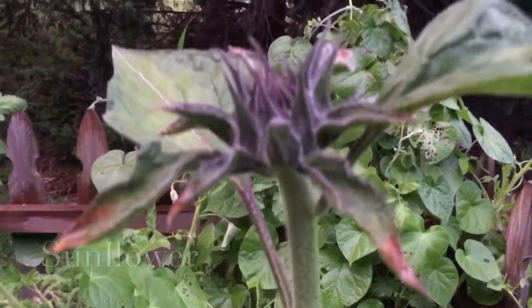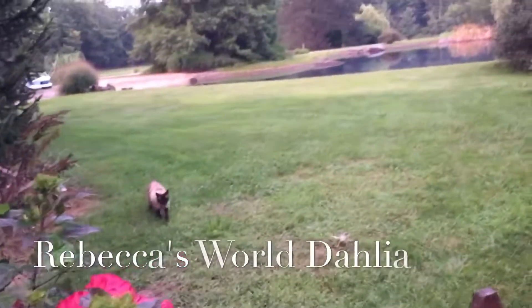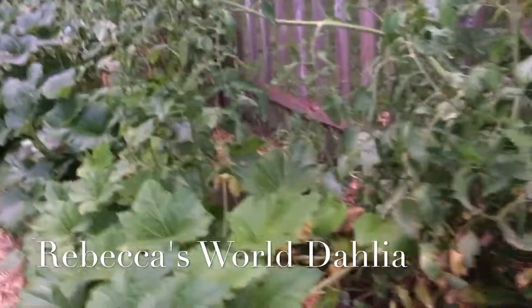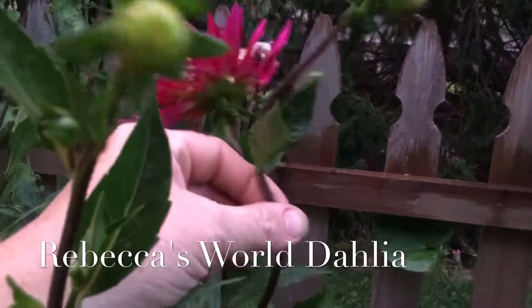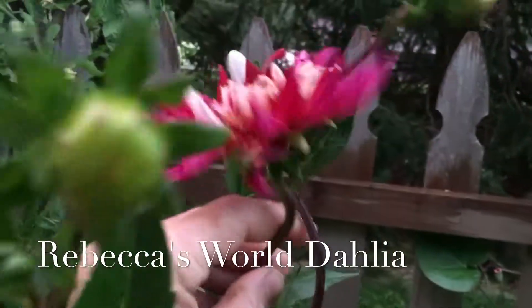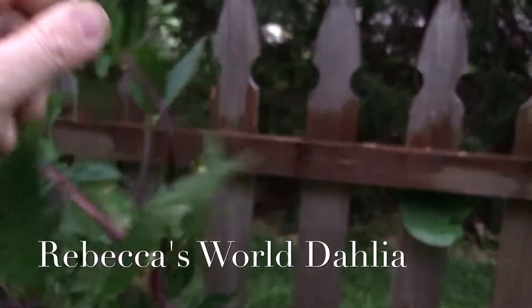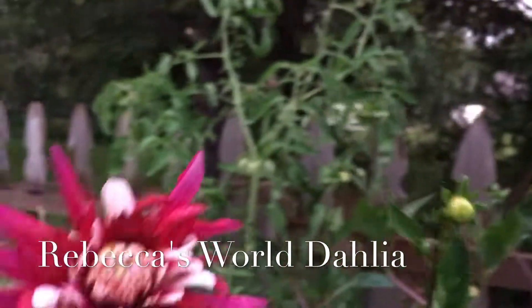The zucchini and squash harvest in this garden has been wonderful this year, and I can't wait for that sunflower to bloom. Right next to one of my heirloom tomatoes is a dahlia plant that came up from last year — look at it! The color is a little different than last year but it's still a gorgeous dahlia variety.